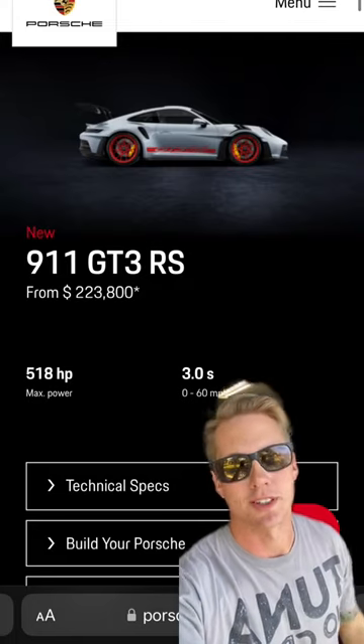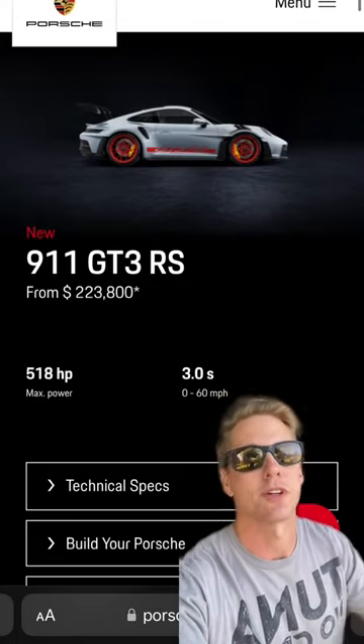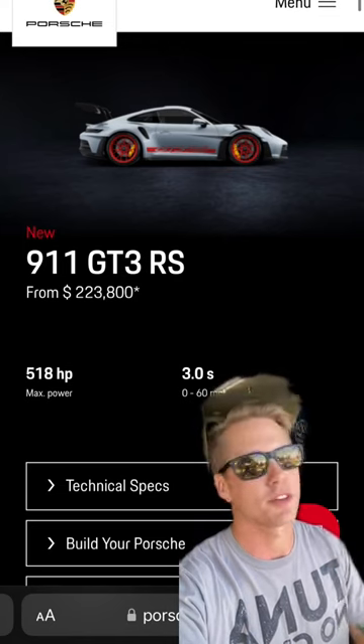Every car enthusiast is going to need a car to use the tools on, so here's a 911 GT3 RS — perfect stocking stuffer.